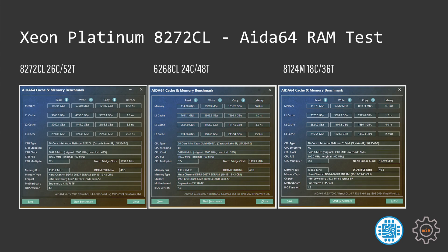Looking at the memory performance, we can see that the 8272CL and 6268CL are basically neck and neck. The 8272CL has two extra cores, so the memory latency is slightly worse: 87 against 86 nanoseconds. This means gaming performance will not be great, but at the same time the 8272CL has slightly more L3 cache, so it might be beneficial.